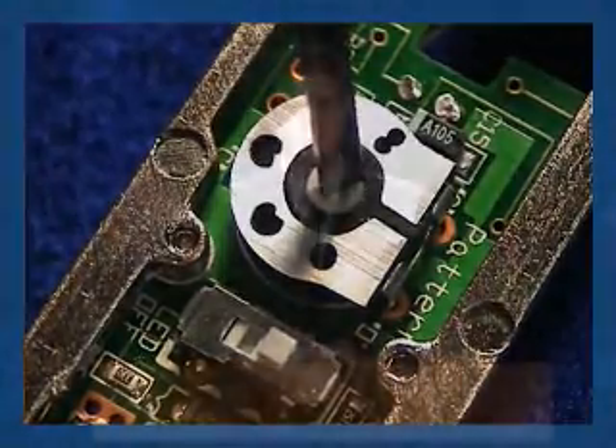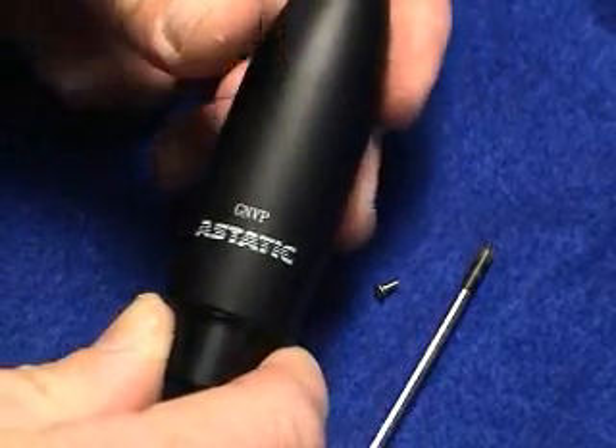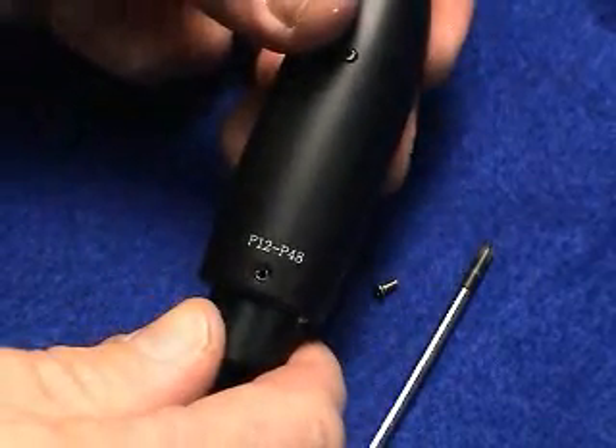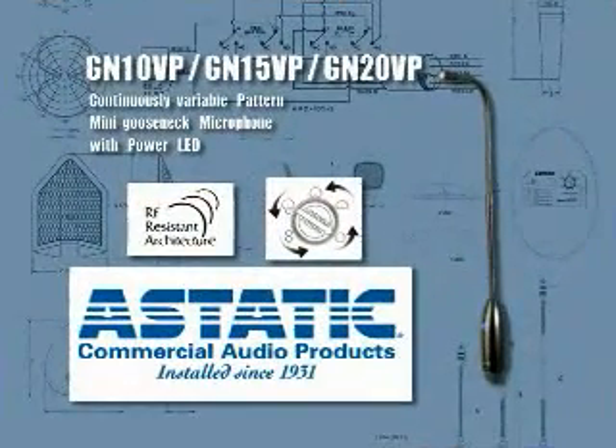This pattern adjustment is indispensable in situations where the environment defeats a fixed polar pattern microphone. The GNVP gives the installer the ability to maximize his gain-before-feedback. Once the pattern is set, close the cover and replace the screw. One model does it all — choose the GNVP series of gooseneck mics for your next installation.